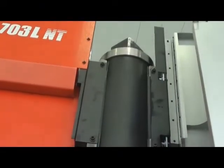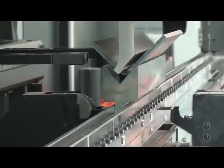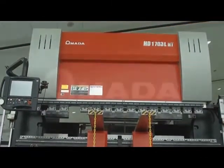In a competitive business environment where high-mix, low-volume jobs are becoming the norm, the HD will help you minimize setup time and programming. It was designed by Amada to help you stay ahead when it comes to bending technology. Learn more about the HD and how it can improve your productivity.